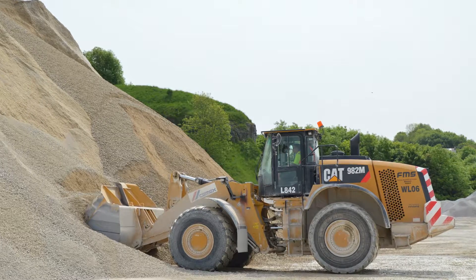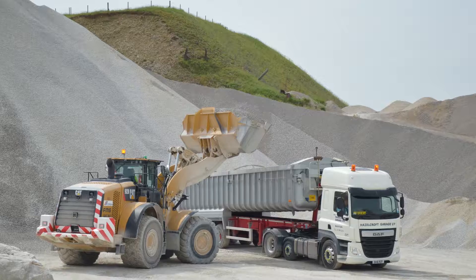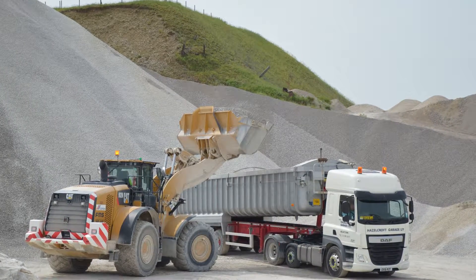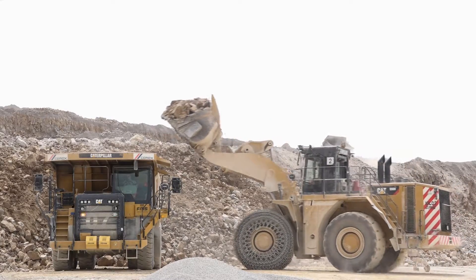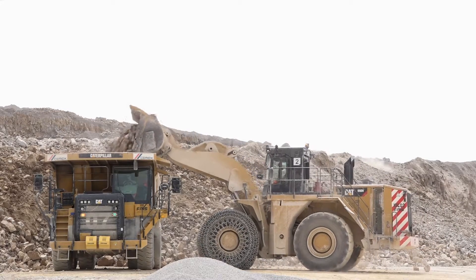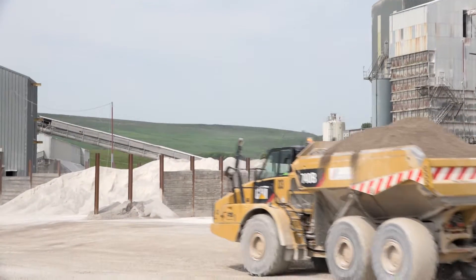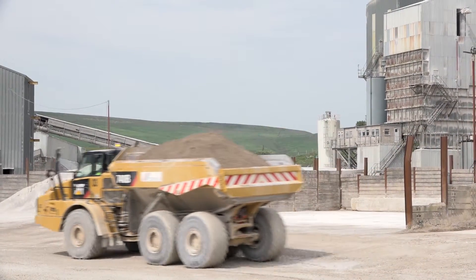All of the equipment has Product Link, which transfers a huge amount of data through to Finning. The data that we're getting from the machines is also helping us to improve our maintenance and our maintenance cost per ton. We've got dedicated resource from Finning helping us with this, and we've already seen gains over the last two years since deploying this service.